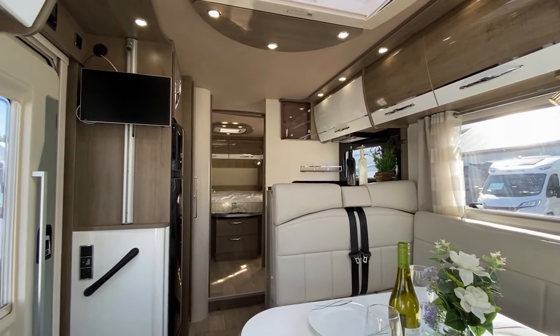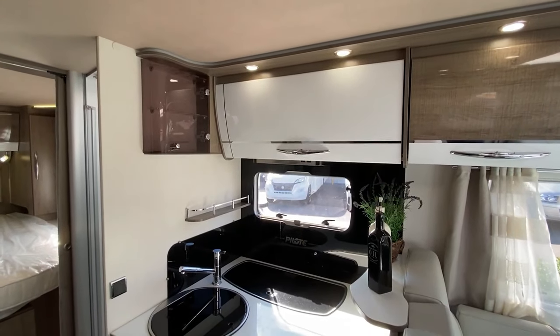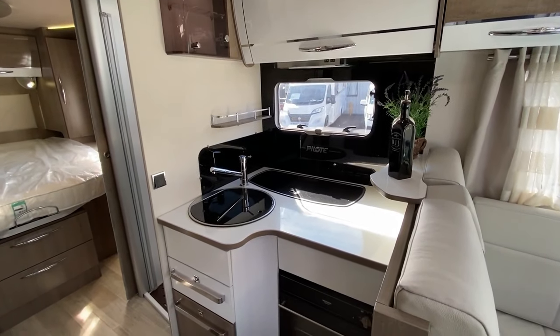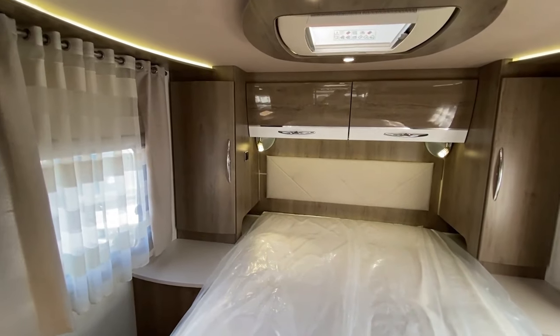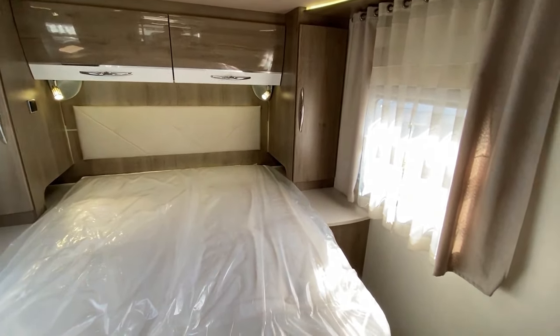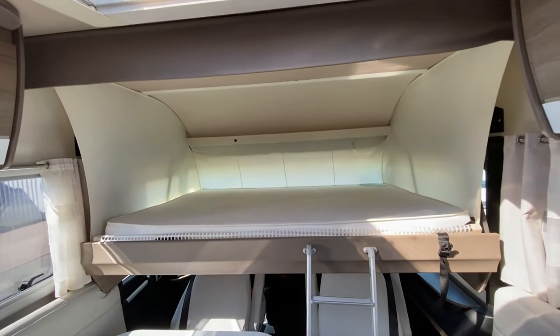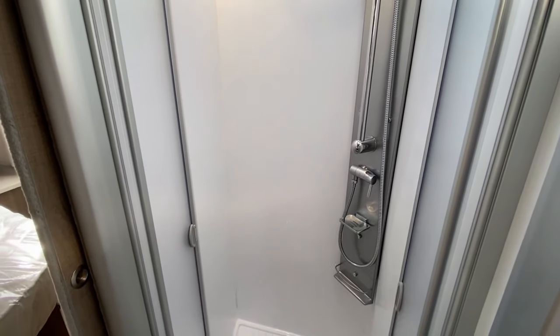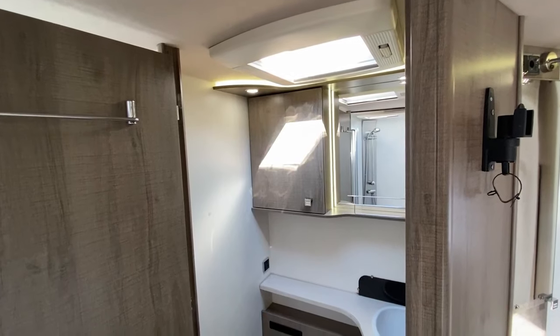Inside, the Pilot G781C boasts a spacious and well-designed living area, perfect for relaxing after a day of exploration. You'll find plush seating, a fully equipped kitchenette, and a snug sleeping area where you can recharge for the next day's adventures. With its modern amenities and clever storage solutions, this motorhome makes life on the road feel effortless and enjoyable.